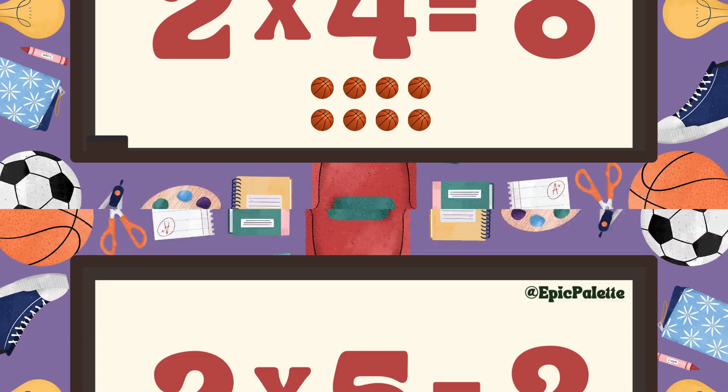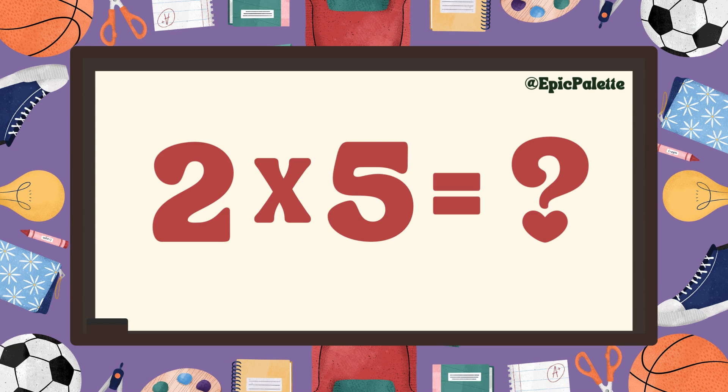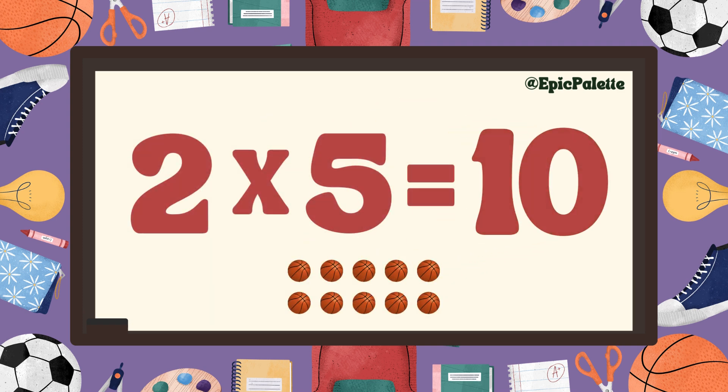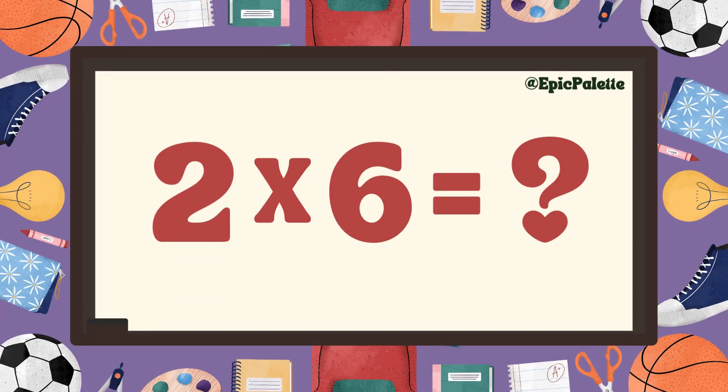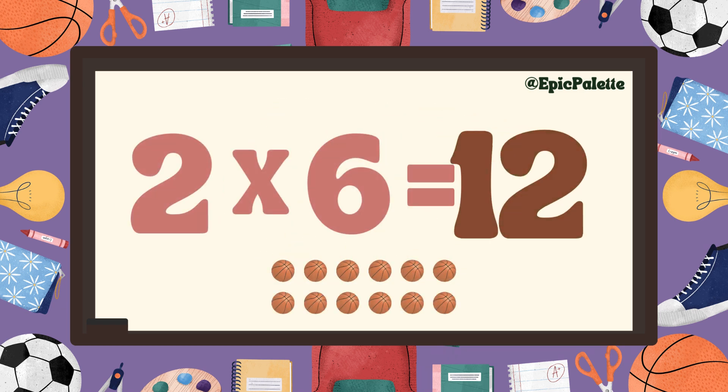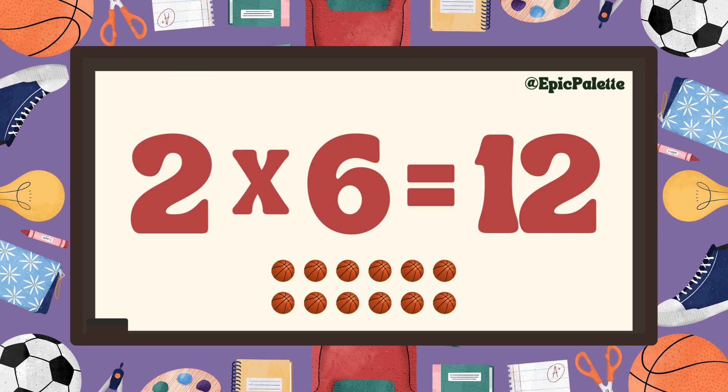Two times four equals eight. Excellent! Two times five equals ten. That's right, two times five equals ten. Great job! Two times six equals twelve. That's right.